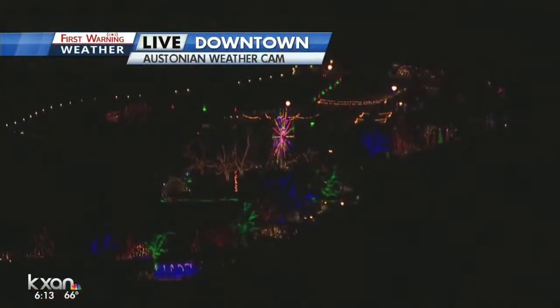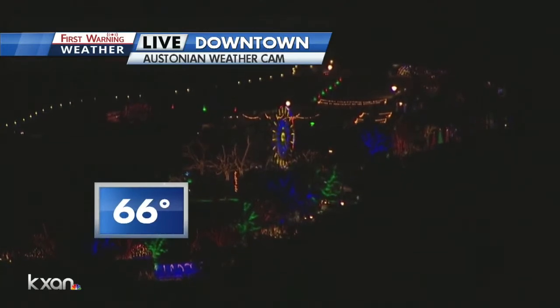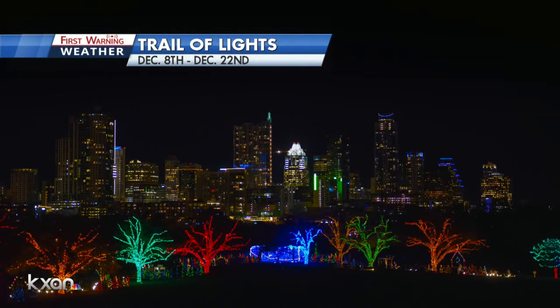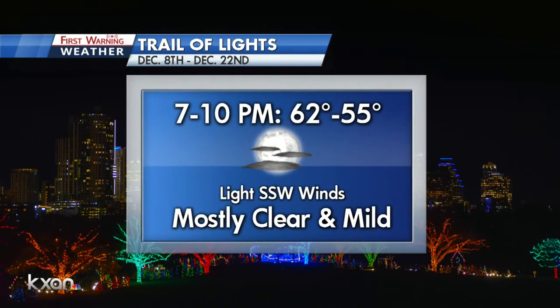As we get deeper into the evening, maybe a light jacket for those folks headed out there, but it does look very, very good. Here's a different perspective from our Austinian weather camera — great view of the trail. Absolutely free of charge for you for the first eight nights if you're headed down to enjoy it tonight. Here's that trail forecast: we're expecting skies to remain mostly clear, with temperatures from 62 degrees at the top of the hour down to about 55 at 10 PM. A really wonderful night. The forecast is coming up.